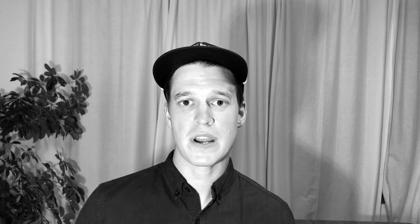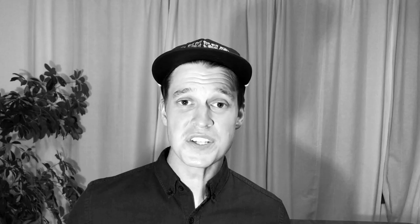Merchandise with Milton Glaser's iconic I Heart New York design still generates 30 million dollars a year, and for that reason I think ITC American Typewriter really deserves a spot on this list. It's pretty notable for the lowercase 'a' and the lowercase 'g,' but personally I think Milton should have gone with his own typeface, Baby Teeth.